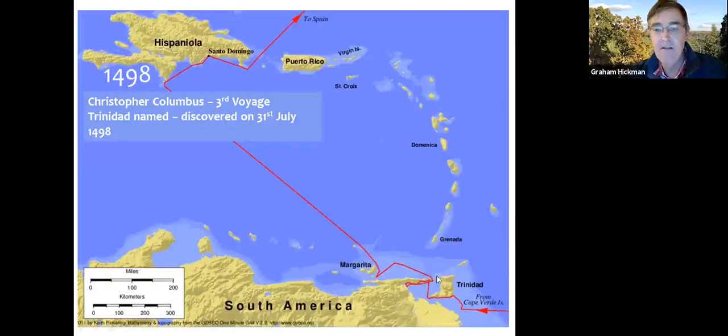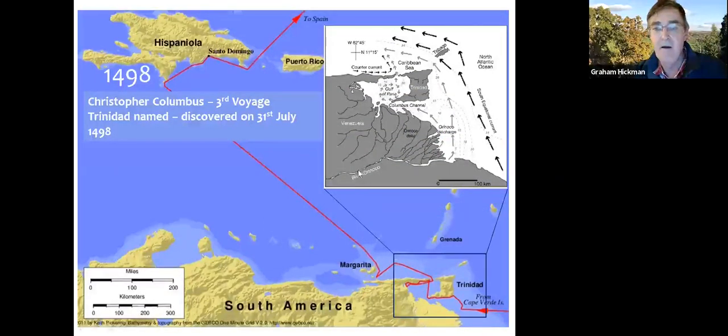Columbus spent about two weeks sailing around in the Gulf of Paria and off to Margarita along the Venezuelan coast. He recognized he'd reached a big continent because the Orinoco River — the Orinoco delta — meets the Atlantic Ocean just south of Trinidad. The Orinoco has the third largest catchment area of rivers in South America, after the Amazon and the La Plata in Argentina. A large amount of sediment and fresh water comes into the ocean, making it very green and creating quite strong currents.